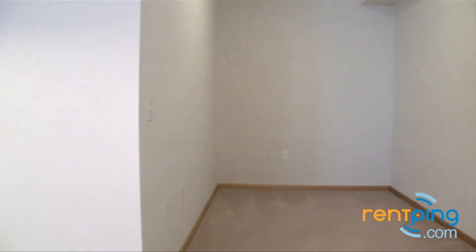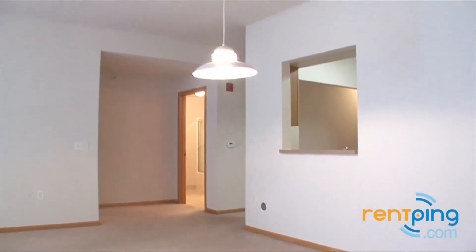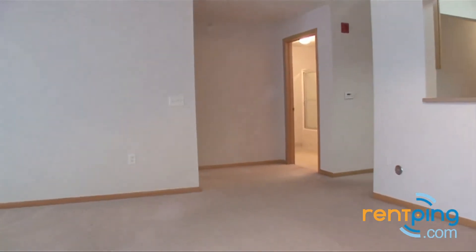Plenty of space for a table and chairs in this dining area. You can pull up a couple of stools to this breakfast bar. Here's another look at the living area — plenty of space for all the living room furniture.